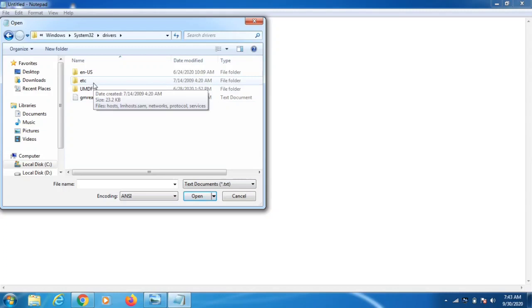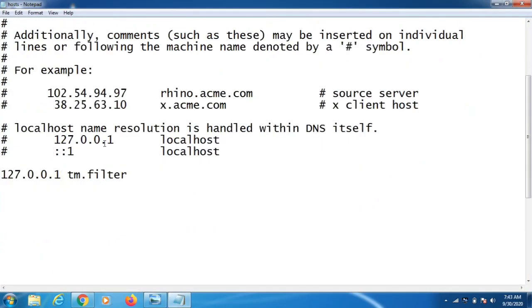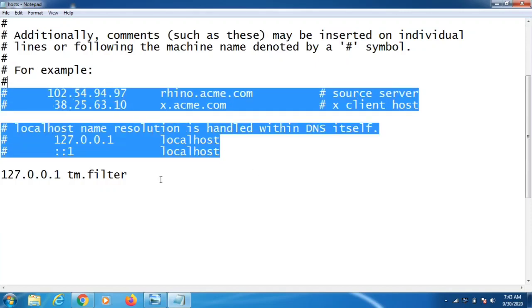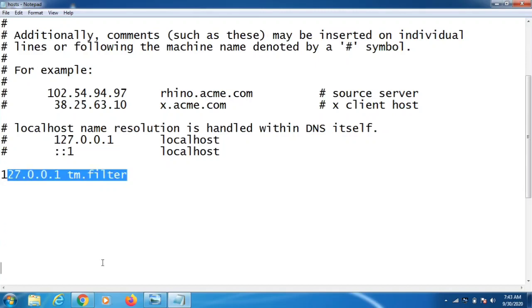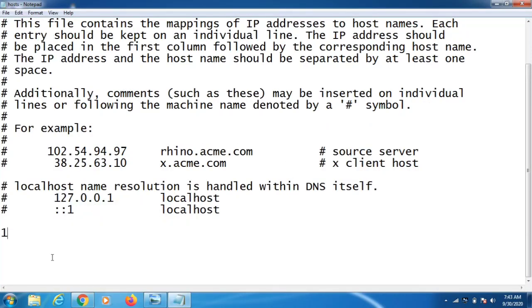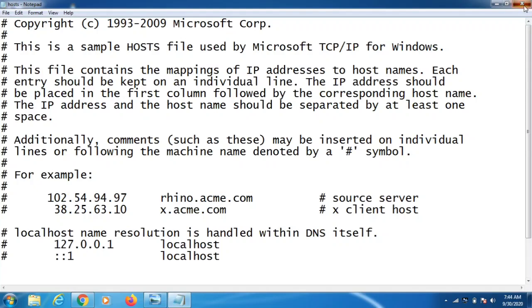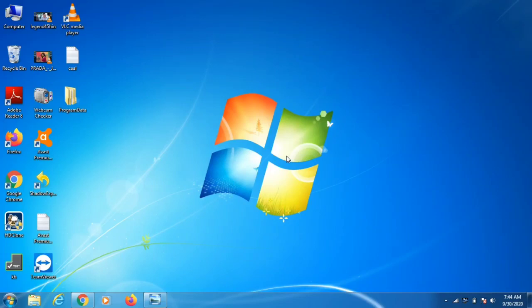Inside the drivers folder, open the etc folder. You won't see anything at first — change the file type filter to All Files and you will find the hosts file. Open it. If there are extra IP addresses beyond the default entries, select them all, delete them, and save the file. This takes back access from the attacker so they can no longer connect to your computer.